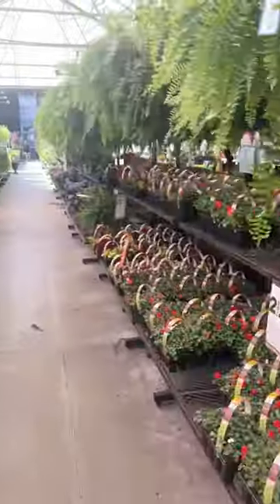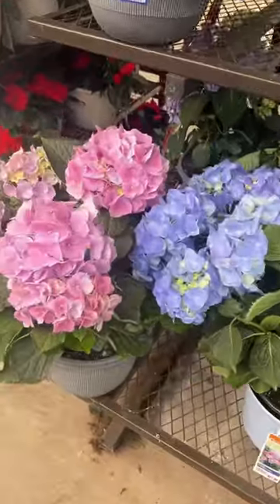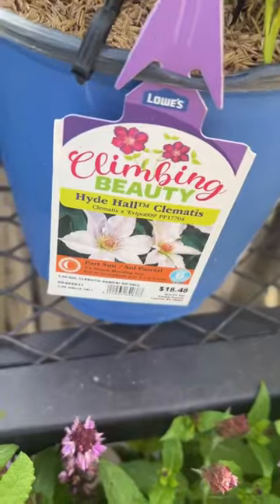Come flower shopping with us! Look at all these gorgeous flowers. I'm so happy that it's finally spring, and they were having such amazing deals, so Chase and I thought we could get a couple of flowers for our apartment.